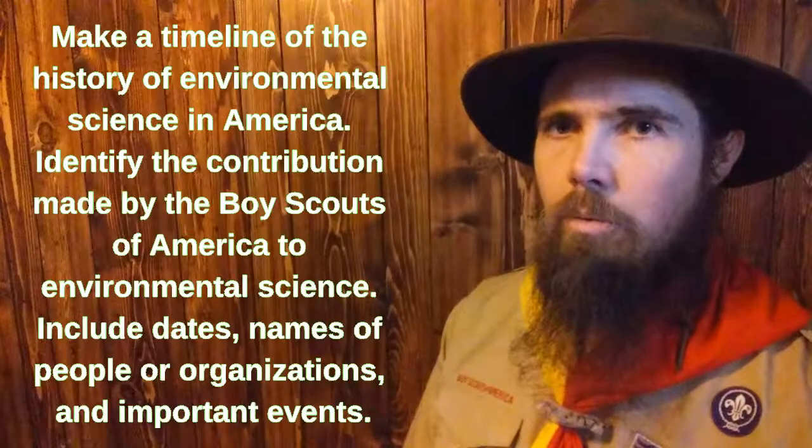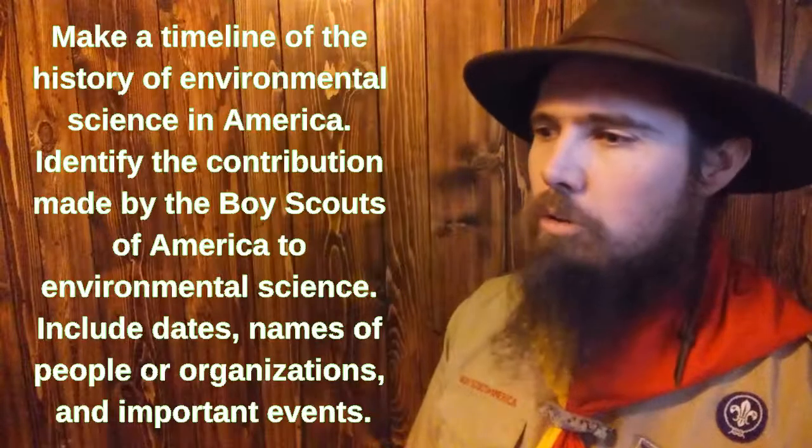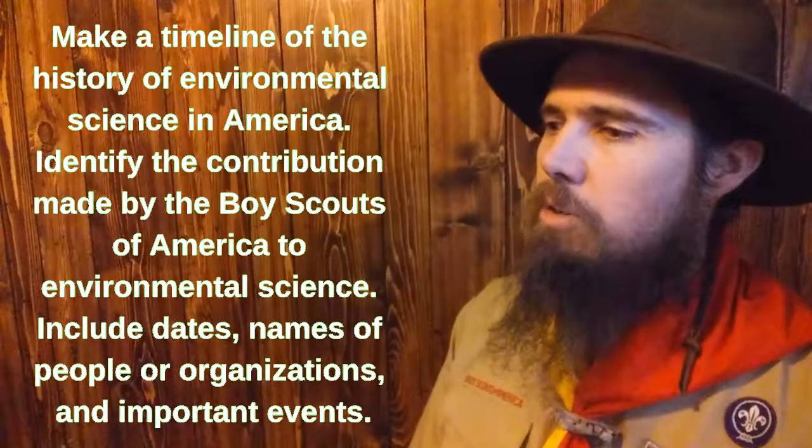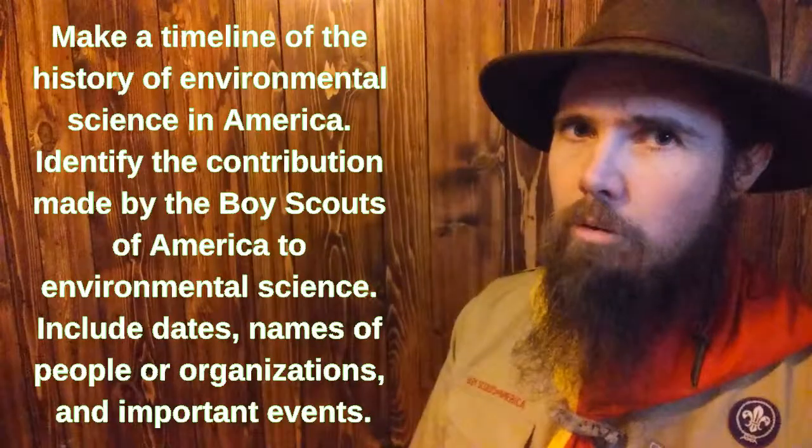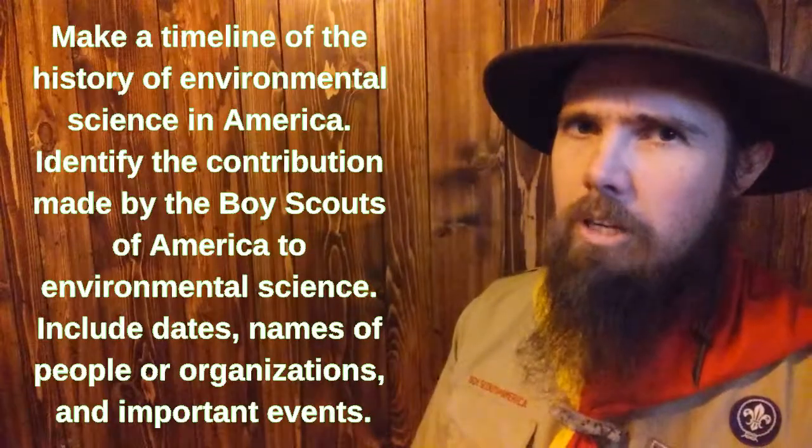Let's take a look at the requirements. Requirement number one wants you to make a timeline of the history of environmental science. Don't forget to include the Outdoor Code — it was first published in 1954.